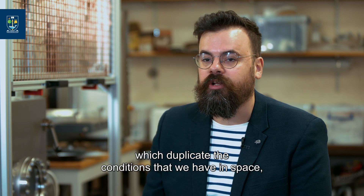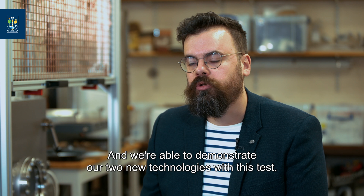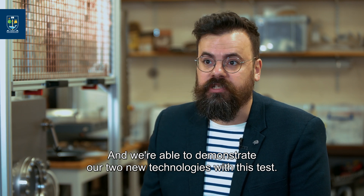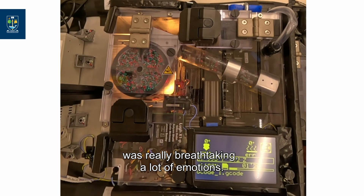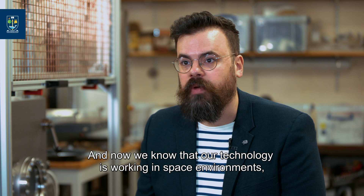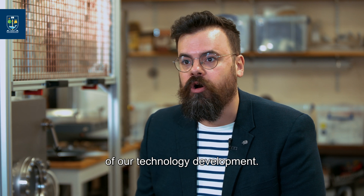That microgravity duplicates the conditions that we have in space, where gravity does not affect the motion of objects anymore. We were able to demonstrate our two new technologies with this test. Seeing the technology actually working perfectly as I designed it was really breathtaking — a real lot of emotions — and now we know that our technology is working in a space environment, and we'll be able to do the first demonstration in space in the next milestone of our technology development.